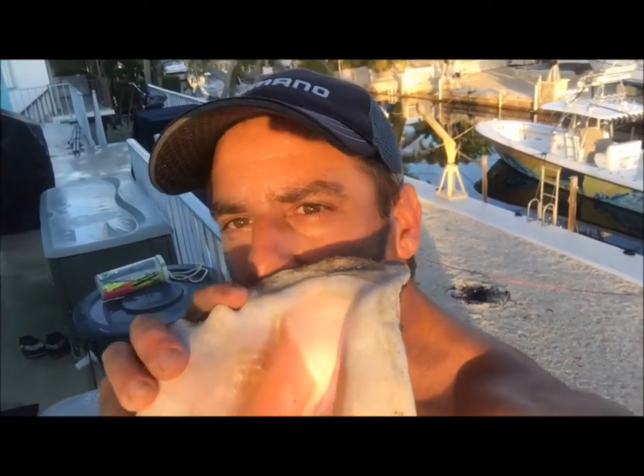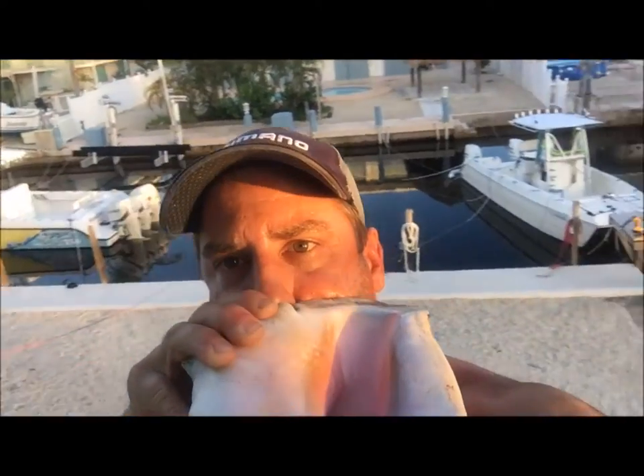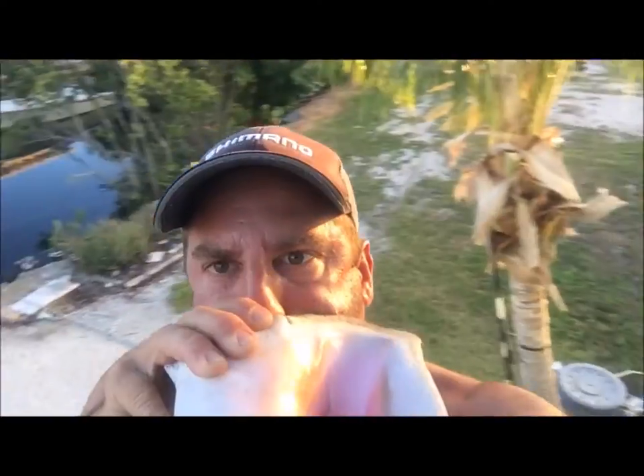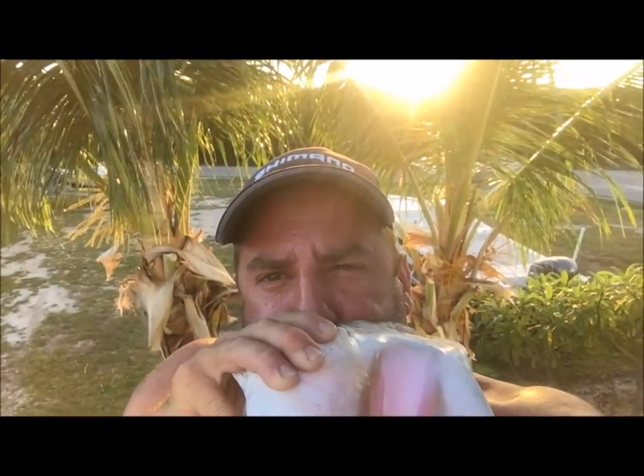It could be the last conch horn and the last sunset in the Florida Keys before Hurricane Irma. This is Captain Kevin with Florida Keys Real Adventures — catch you guys later. It's so quiet here, it's ridiculous.